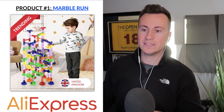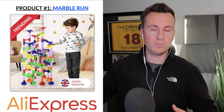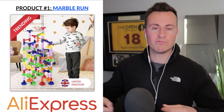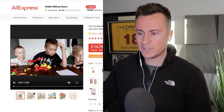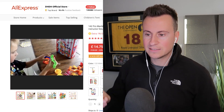The way it works is you get 150 different pieces, you can stack them all on top of each other and create different routes, loop-the-loops and things like that. You put the marble in at the top and race each other down to the bottom. Let's take a look at the product on AliExpress — they've got a video which will demonstrate how it works better.